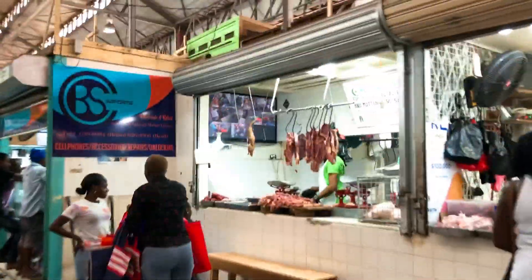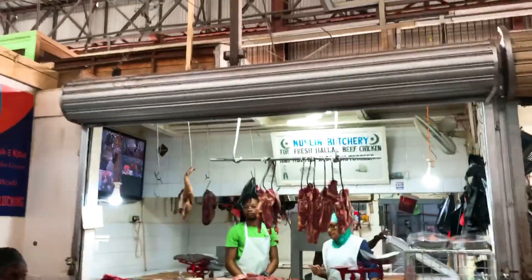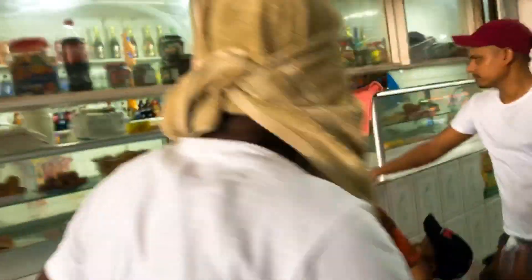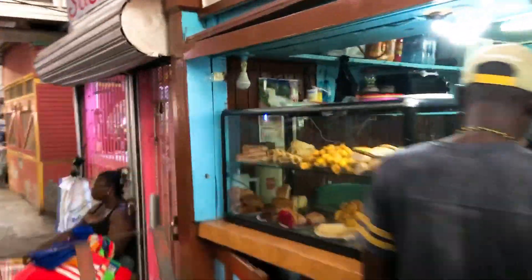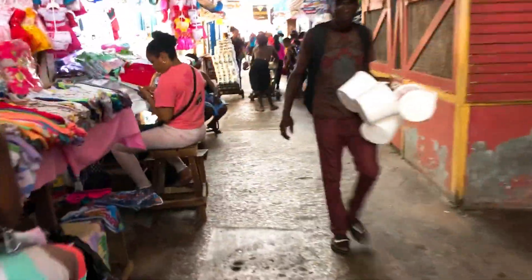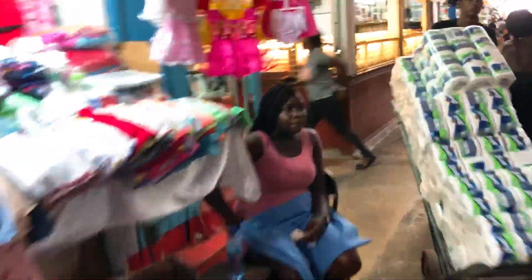That's the pork, beef, and chicken section of the market. There are more cuts over here — beef, pork, and some vegetables. Moving through the market there's a food section, a clothes section, and in the middle you get phones and some jewelry.